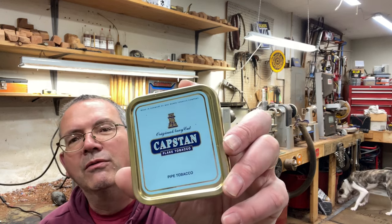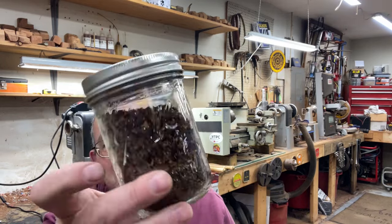Today I am smoking something I've smoked many times — one of my favorite Virginias, Capstan Blue. This is a newer tin. I'm going to smoke one bowl straight, and then beef it up a little bit and mix it with some Exclusive. That's one of my favorite Perique concoctions that I've put together myself over the years.